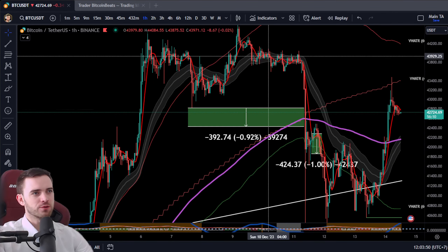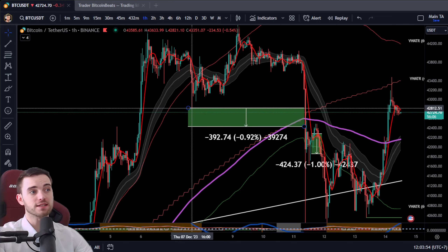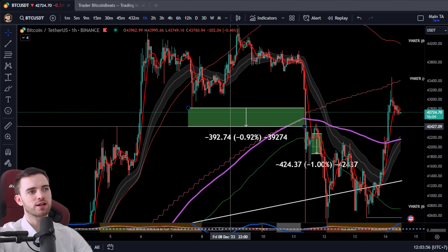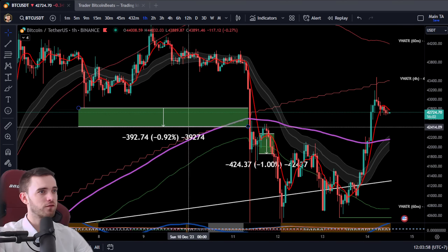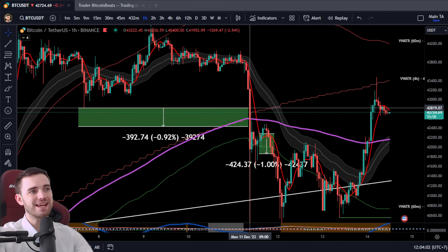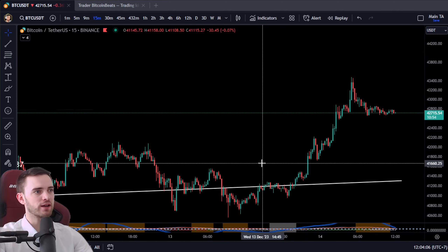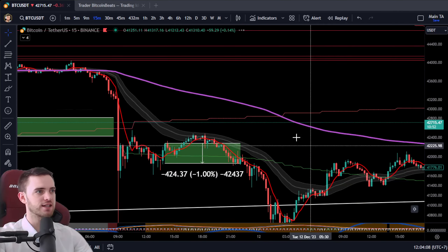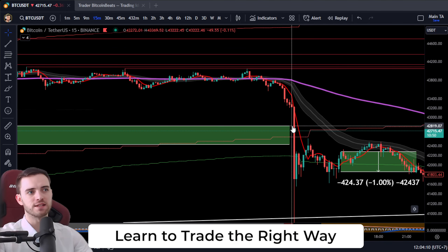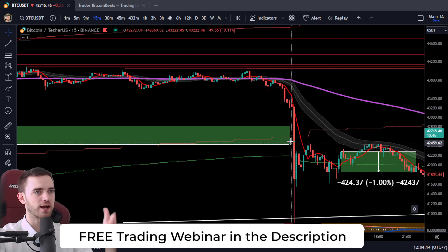Welcome back. In the last video, we talked about potentially coming down. If we broke this low, we were looking for a 1% trade towards the downside. Unfortunately, we did lose this too quickly. It was a 15-minute candle that just slammed it down, so we didn't get a candle close in this area, which is what we were looking for.